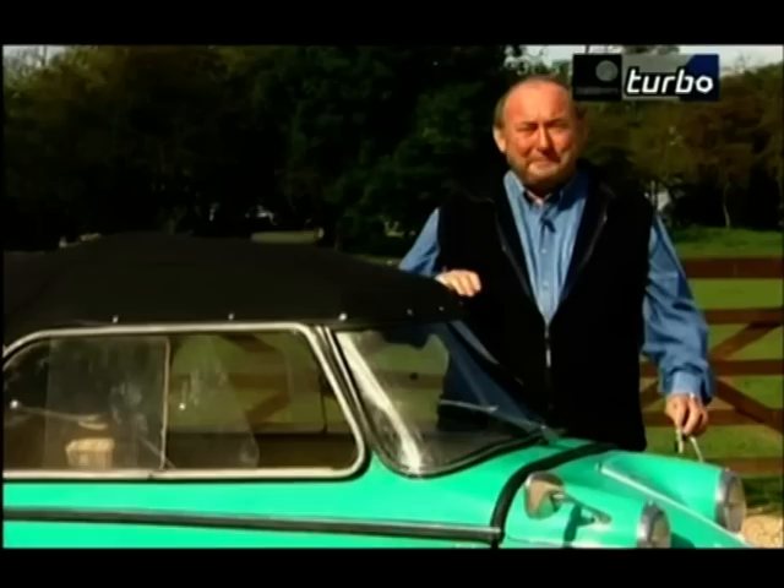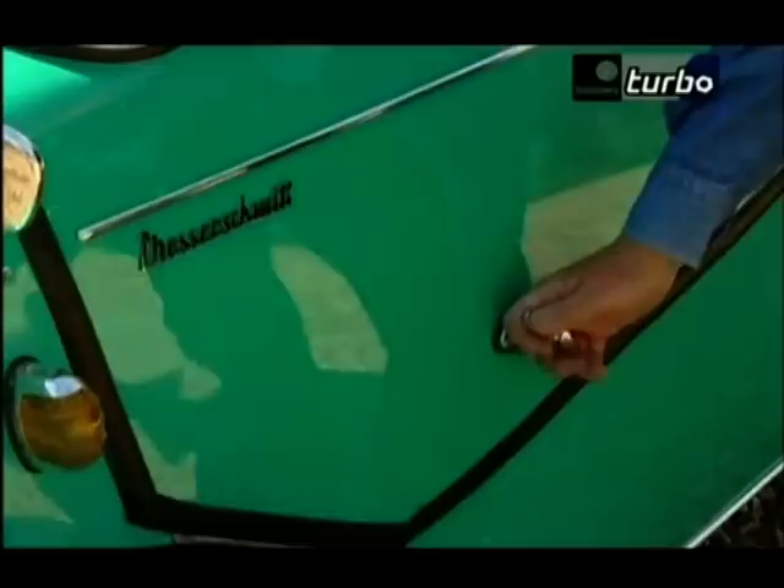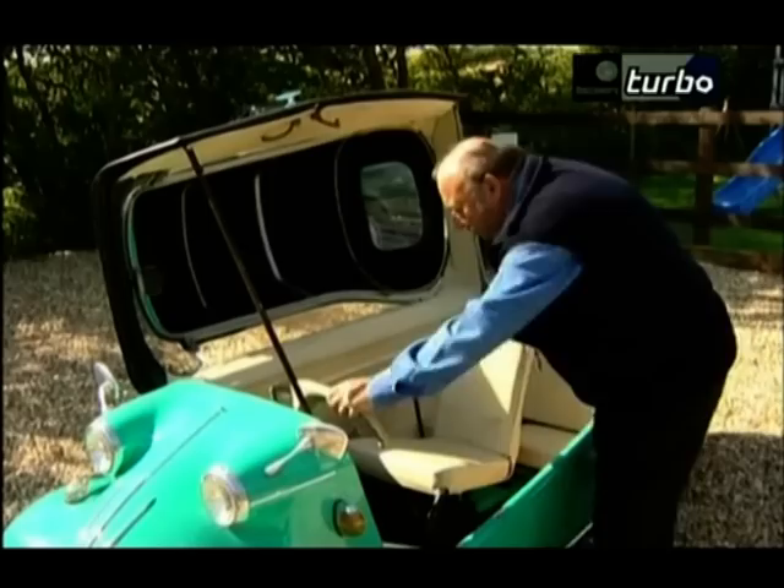Probably the best known manufacturer of bubble cars was Messerschmitt — yes, the same company that made the famous fighter planes used in World War II. And the cockpit here is definitely reminiscent of a fighter plane. It's quite a work of art getting into this contraption. You've got to lift the cockpit lid.